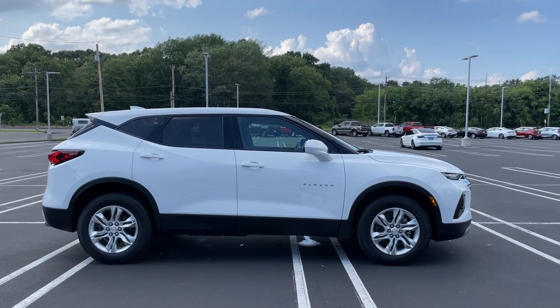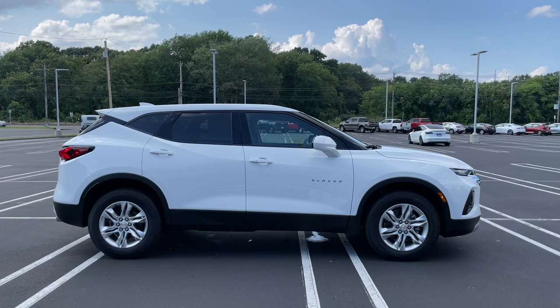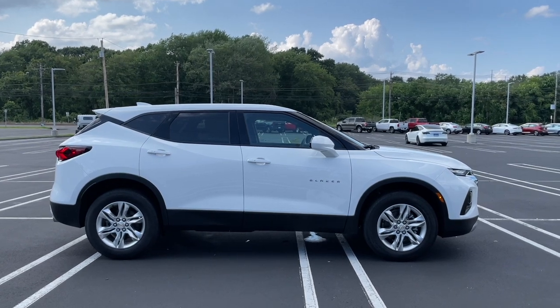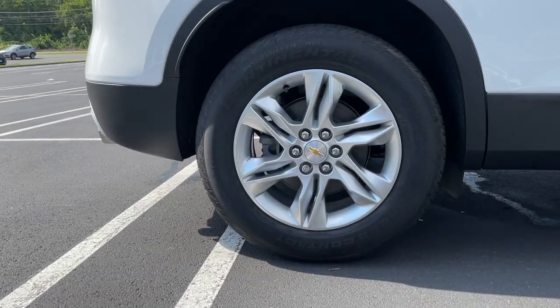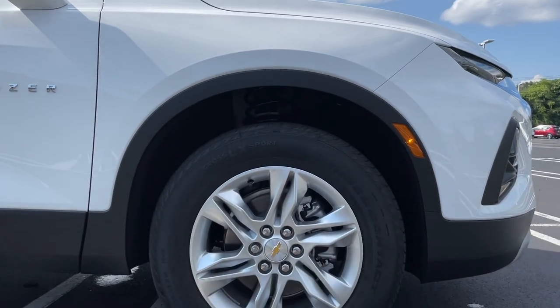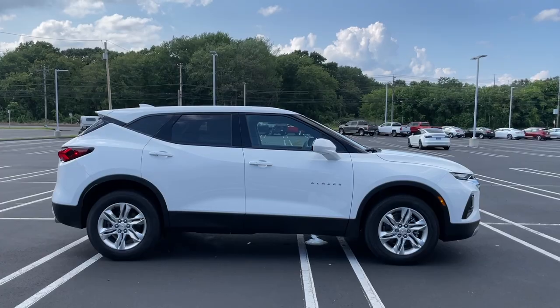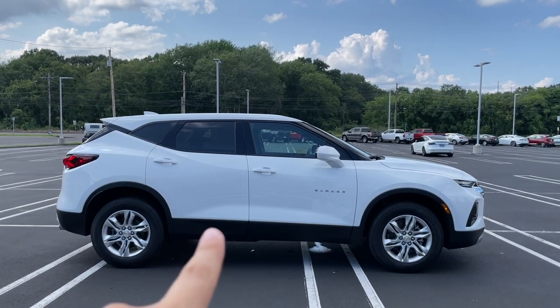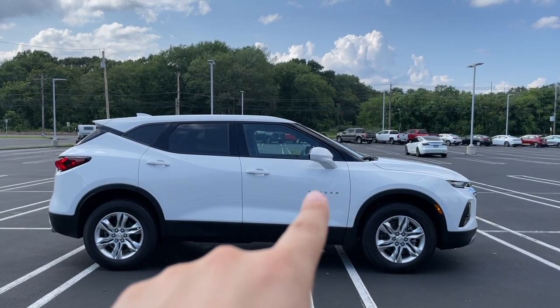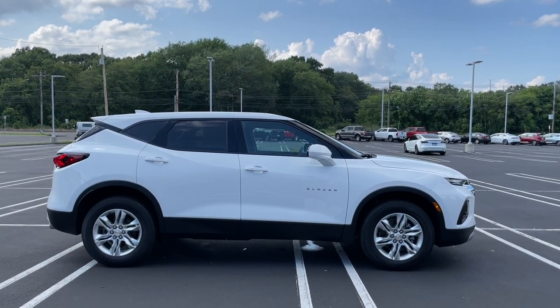The only thing I really don't like about the side view is those wheels, but you could change those by adding a package or different rims. Chevy does offer a good amount of packages and rims. The size of those tires is 235/65/18 and as I said, not a big fan of them. There is a good amount of plastic in the bottom, and 'Blazer' is written right on the front door finished in chrome.